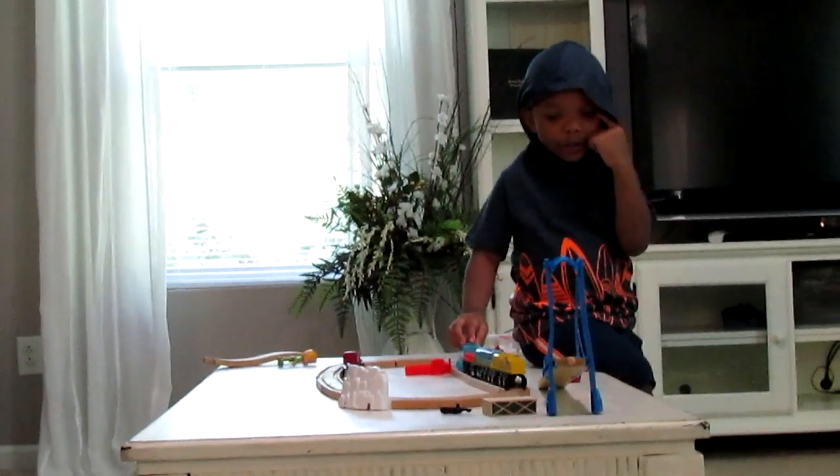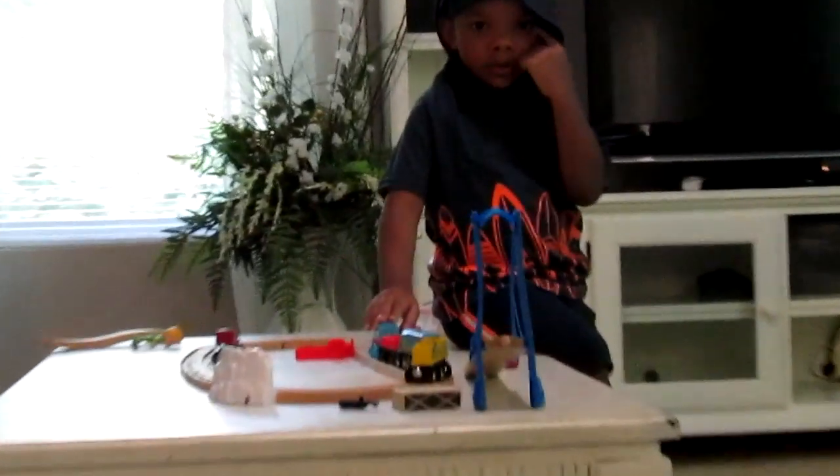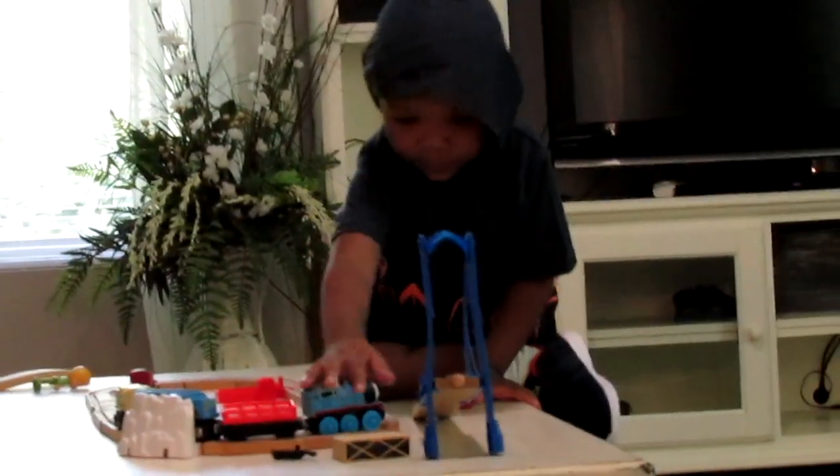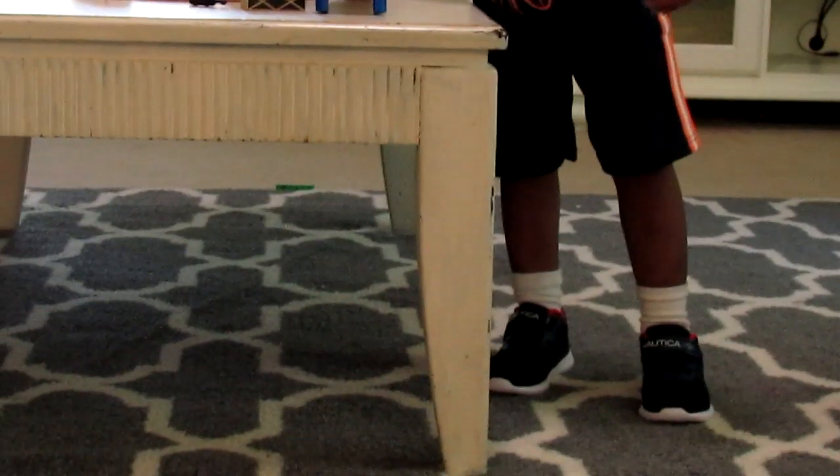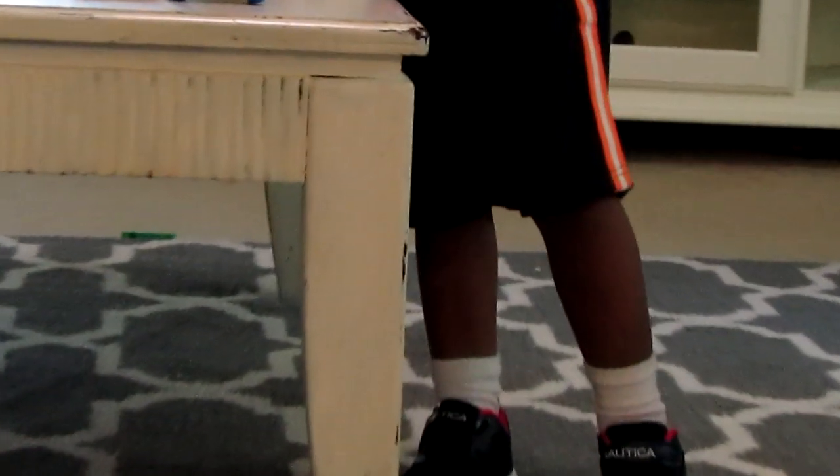Josiah is wearing a 5T, so he's at the top of the table sizes and he'll be outgrowing these in a little bit. The pants were a little big on him, so what I did is I just folded down his waistband.